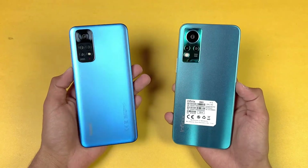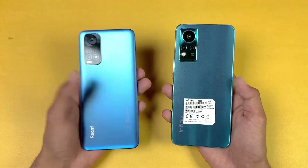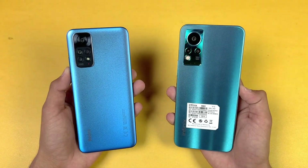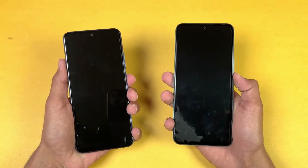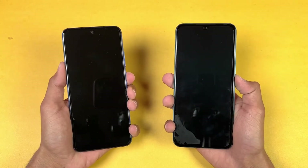In this video, I'm going to show you how much difference there is between the Redmi Note 11 vs the Infinix Note 11. So without wasting any more time, let's get right into it. Both phones are completely off — now let's start with the boot-up test. Here we go!